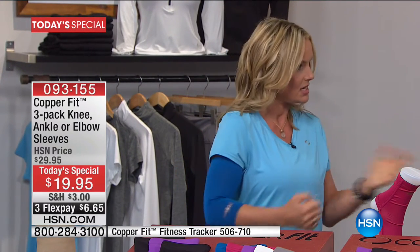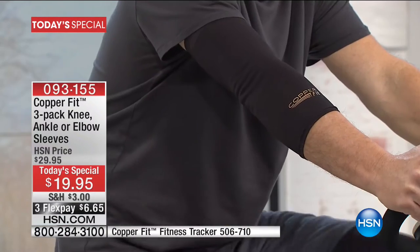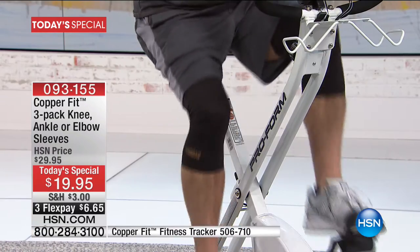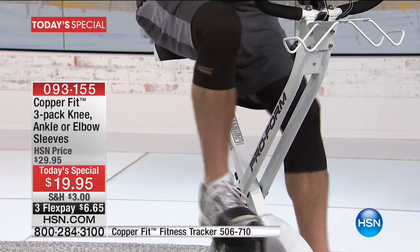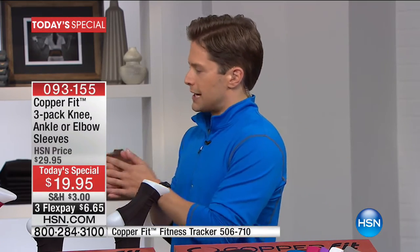Now let's talk about circulation, because I want to make sure you're not cutting off circulation. We want to make sure you're ordering true to size. This is available in sizes small through XXL, and you want to be sure you order the right size to give you knee support when you're walking, on the bike, grocery shopping. We want to give you the right amount of support for your elbow if you're weightlifting or playing tennis or golf. So talk us through how we order for sizing.